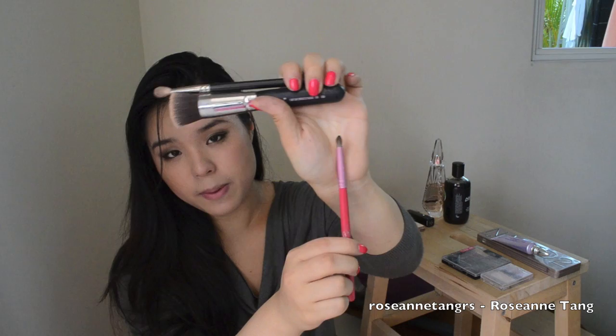My favorite brushes of 2011 were the Sigma Pencil Eye Brush E30 from the Make Me Blush set — it's very, very soft and great for crease and outer corner work. The MAC 217 is my favorite MAC brush of 2011: it packs color beautifully and blends into the crease really well. And also the Sigma F80 flat-top brush, which blends foundation flawlessly and gives you the perfect amount of coverage.